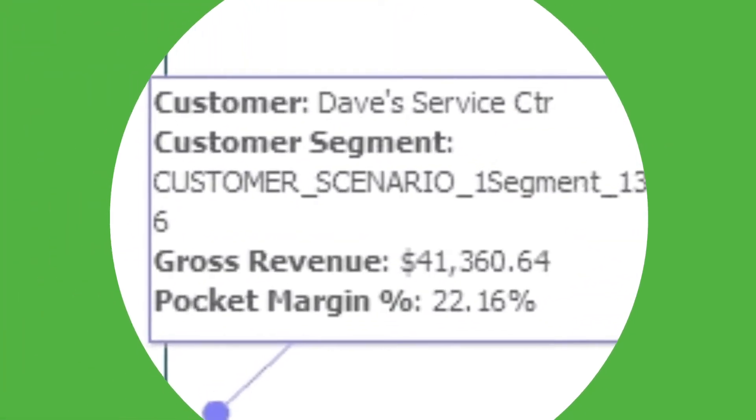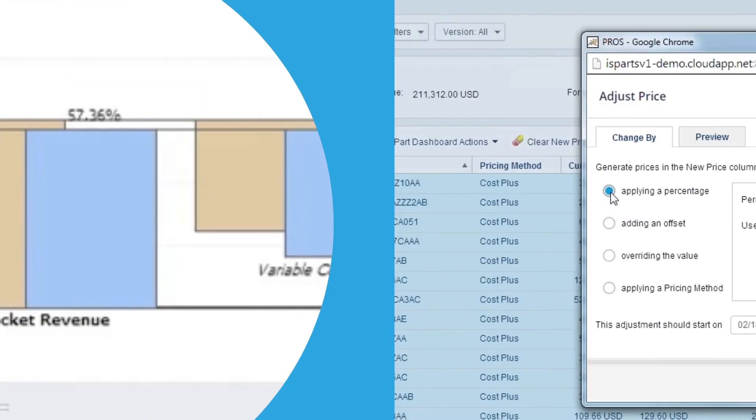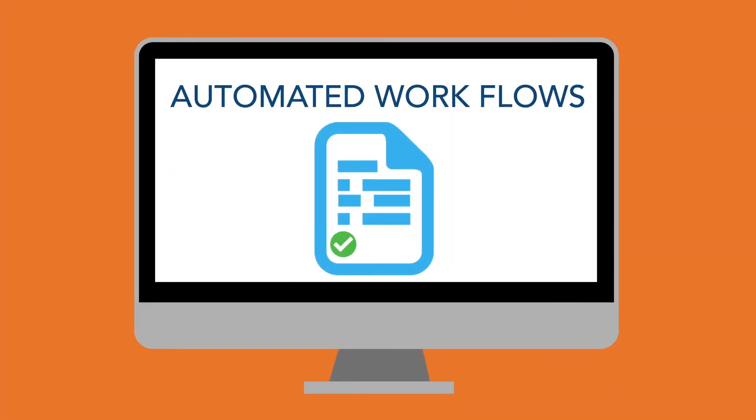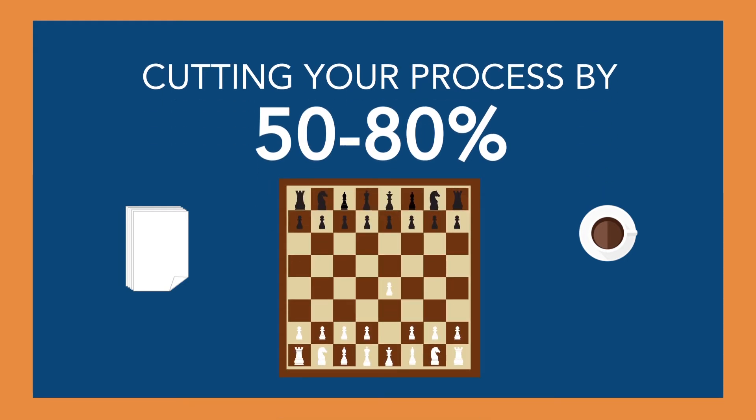Identify underperforming customers. See how companies are performing compared to their peer group. Easily push prices out to the field. And use automated workflows to get quick and accountable approvals, cutting your process by 50 to 80% so you can focus more on strategy, not execution.